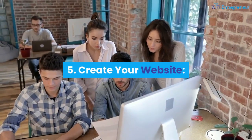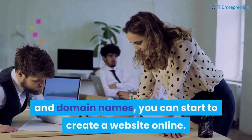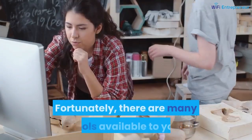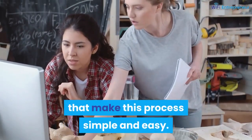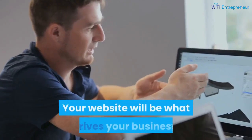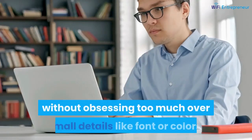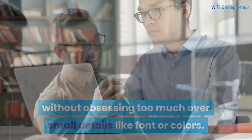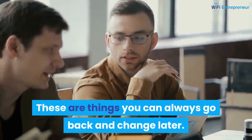Number 5: create your website. As soon as you've got your perfect business and domain names, you can start to create a website online. Fortunately, there are many tools available that make this process simple and easy. Your website will be what drives your business, so take time to make sure it looks professional — without obsessing too much over small details like font or colors, as these are things you can always go back and change later.